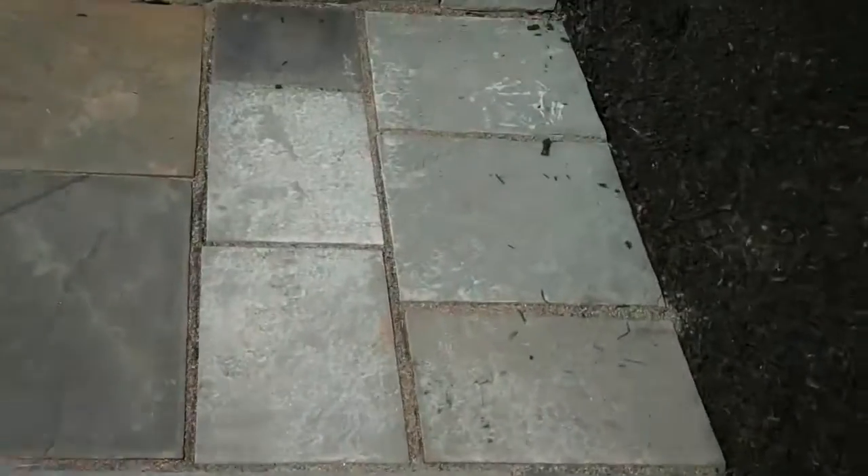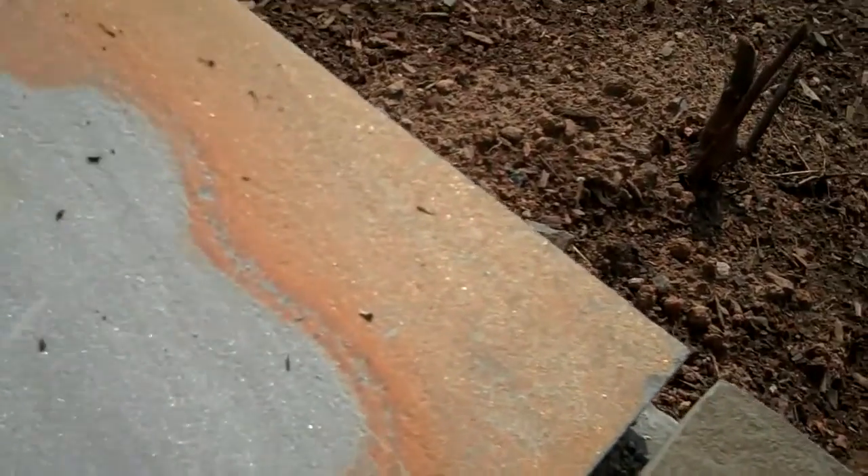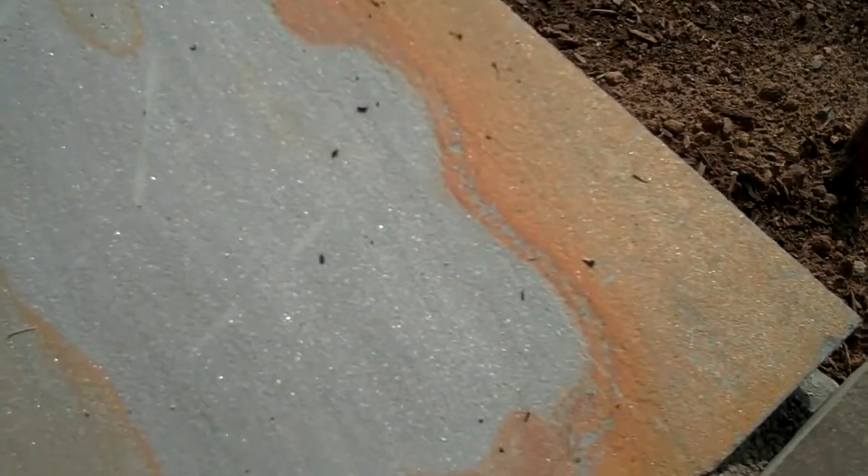It has a formal appearance in that the bluestone is dimensionally cut, but it also has more of a natural look because every stone is just a little bit different. You can see here there's a little bit of orangish or reddish color in there, and a mix of gray, different shades of gray. There's some tan over here too.